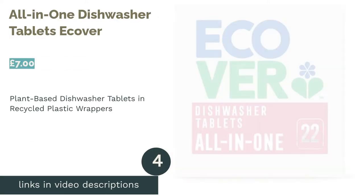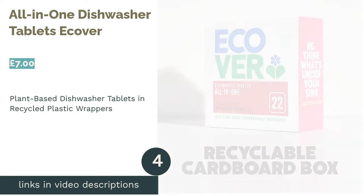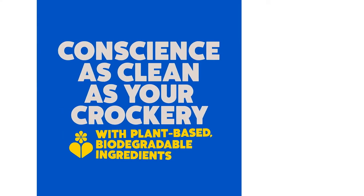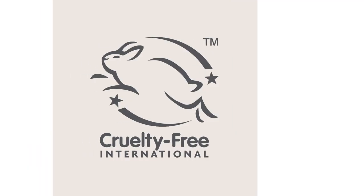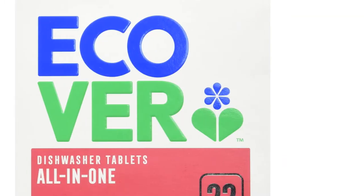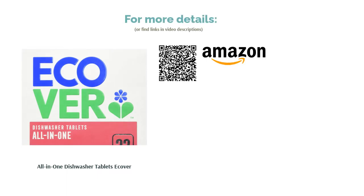The next product in our list is Ecova All-in-One Dishwasher Tablets. Ecova is one of the best-known ecologically sound brands in the UK, and for very good reason. Not only are these dishwashing tablets made of biodegradable plant-based ingredients, but their great all-in-one formula means there's no need for any extra products. Although these tablets are individually wrapped, the wrappers are made of recyclable plastic, the cardboard box they come in is completely recyclable, and it's made of recycled materials — the perfect option for those who'd like wrapped tablets without the environmental impact.